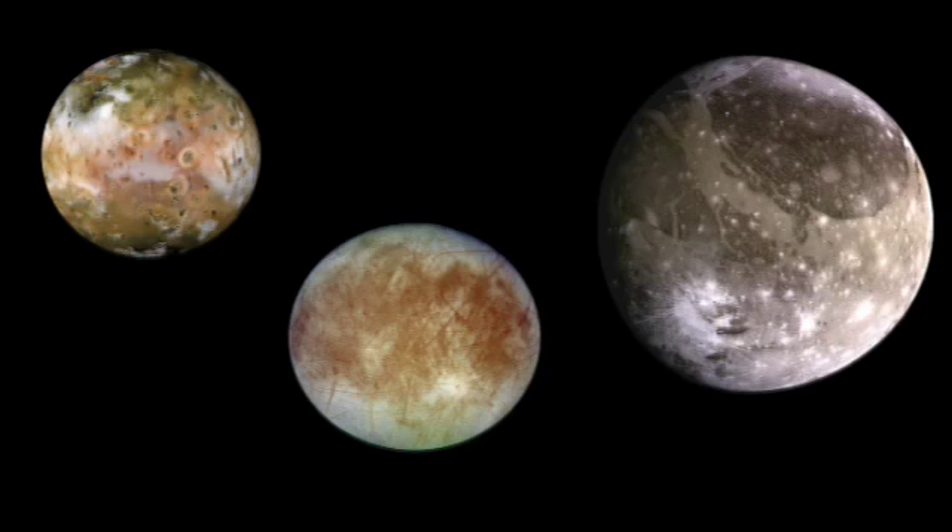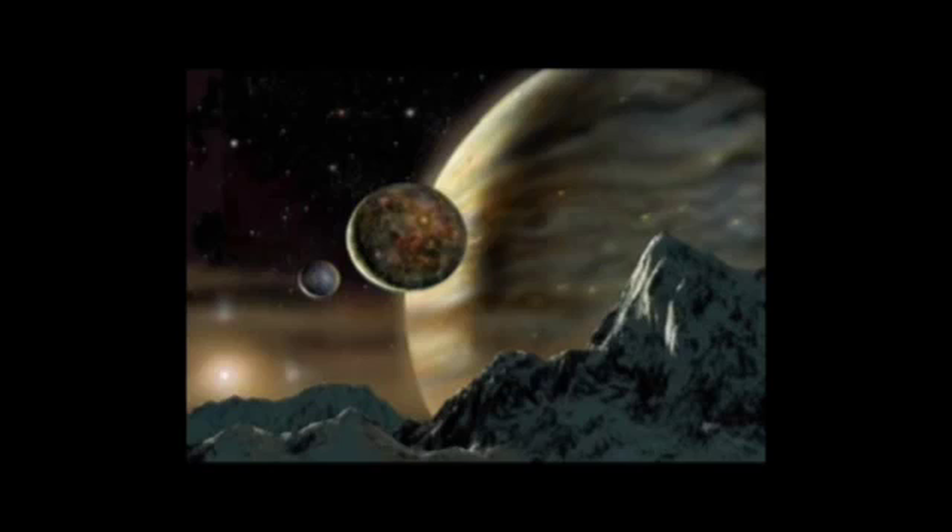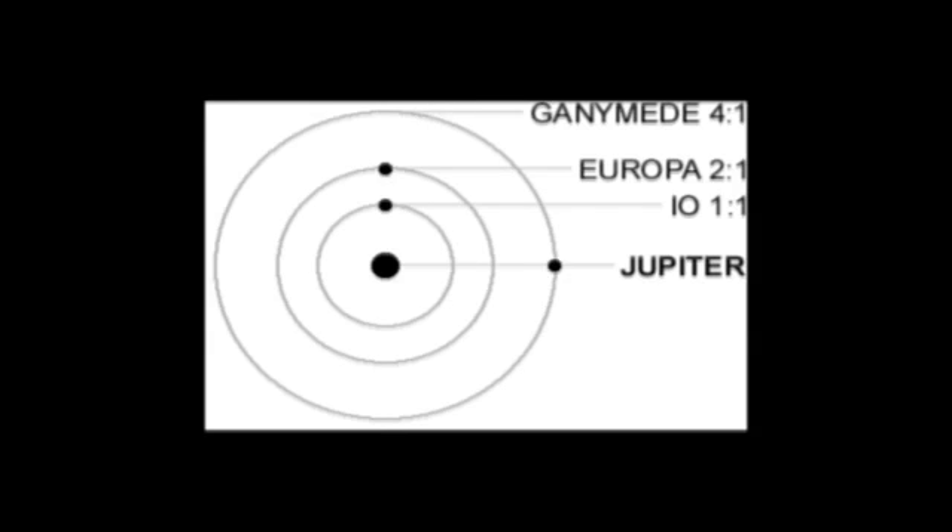Io, Ganymede, and Europa orbit rather close to Jupiter and interact with each other because their orbital periods — the amount of time it takes them to make a circuit around Jupiter — are related to one another. When one goes around one time, the others go around even-number multiples of that. For example, if Ganymede goes around once, Io may go around exactly three times. That means they lap each other in a predictable way and interact gravitationally, making regular close approaches. The fact that their orbits are even-number multiples in time is the basis of the word 'resonance.'